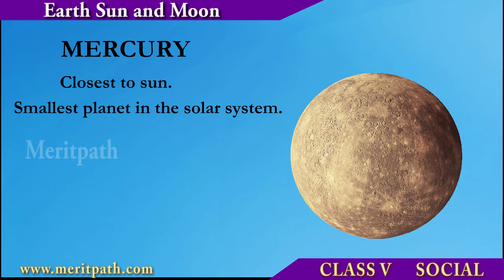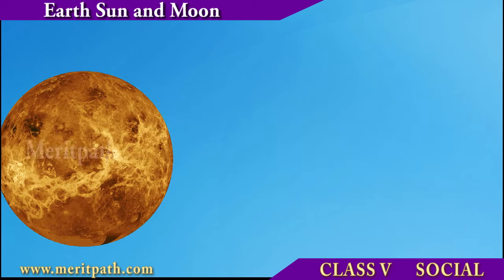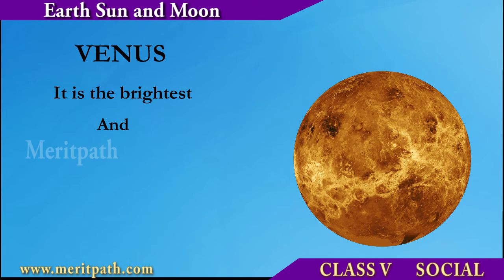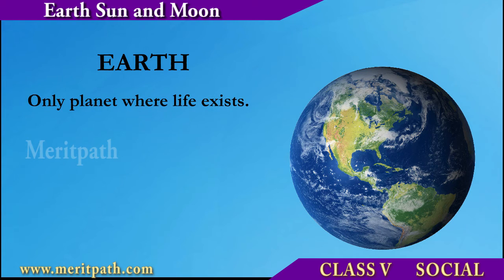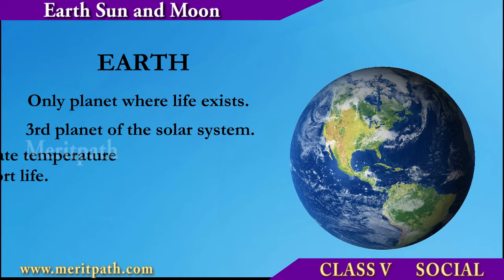Mercury is the closest planet to the Sun and is the smallest planet in the solar system. Venus is the brightest and the hottest planet in the solar system.